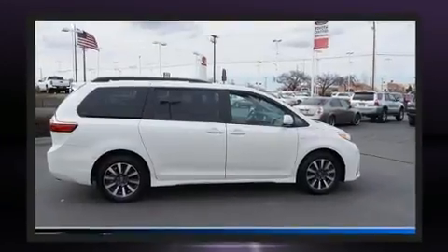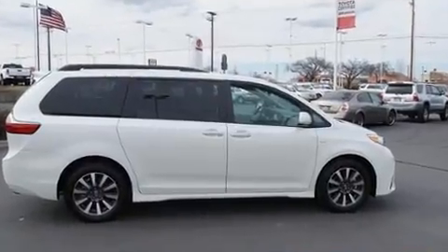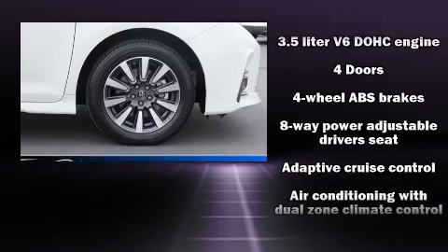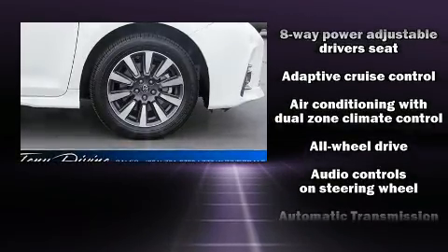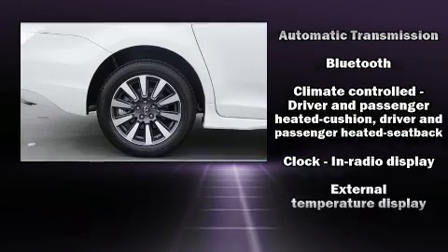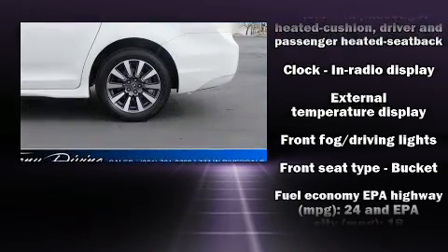Storage solutions are integrated throughout the interior, demonstrating thoughtful attention to detail. You and your passengers will enjoy the stereo system, which includes a CD player with MP3 capability, steering wheel mounted audio controls, and six well-positioned speakers.